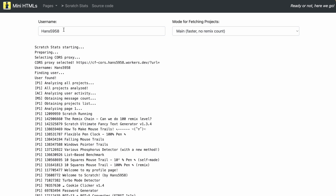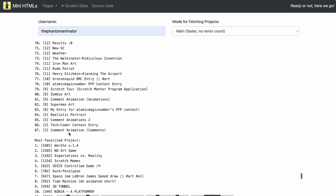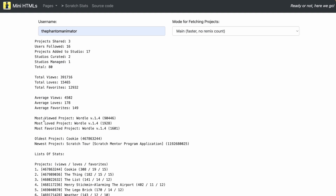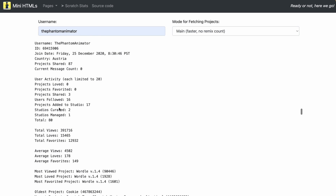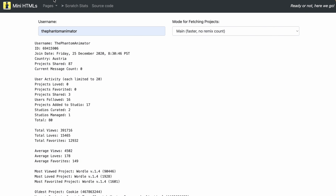The next one is pretty minimalistic but has all the important data you need. I'll put in my own username and you can see all my projects, their ranking, most favorited ones, and some other info — like when the most viewed one was, average loves, how many studios I curate or manage. This is also data that's not available on the other two websites. The UI is a bit crude, but it's still pretty cool. It's called hans5958.github.io.